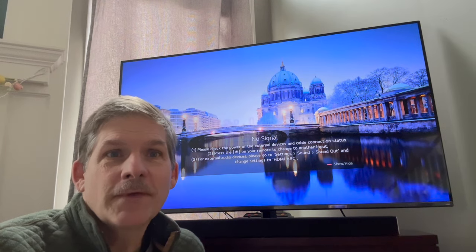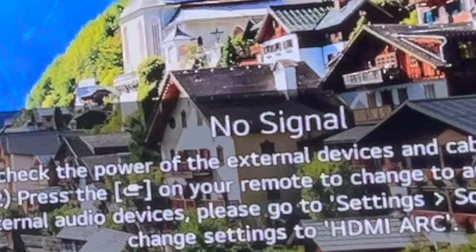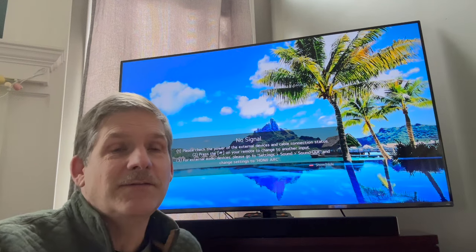Hey, this is Dave at Housebarons.com. You ever had that problem where your TV loses signal for some reason? We had that going on. We thought it was our stupid Wi-Fi, so we brought up another TV to see if both TVs would lose signal at the same time, and they didn't. And that's how we knew it was something just with this TV.